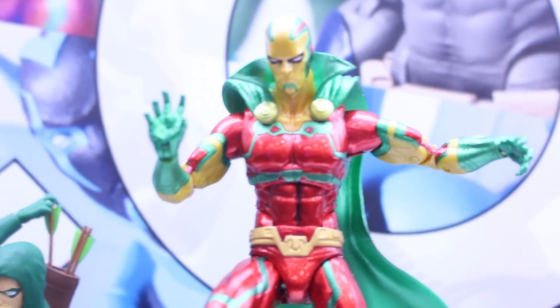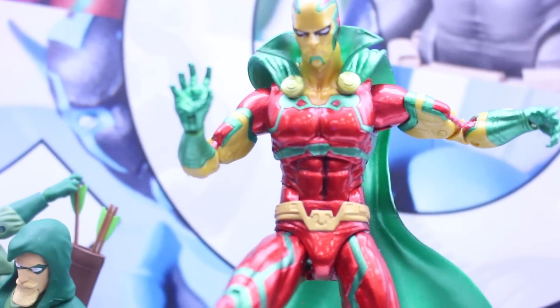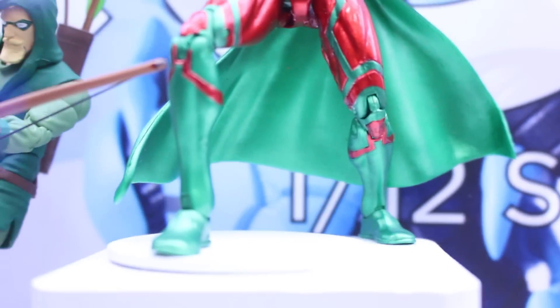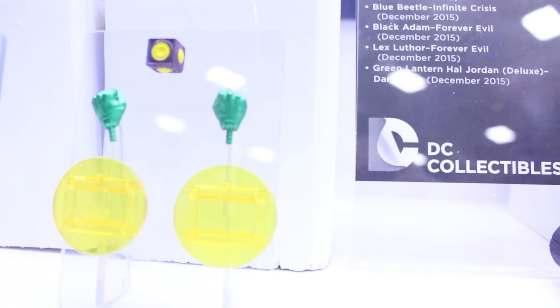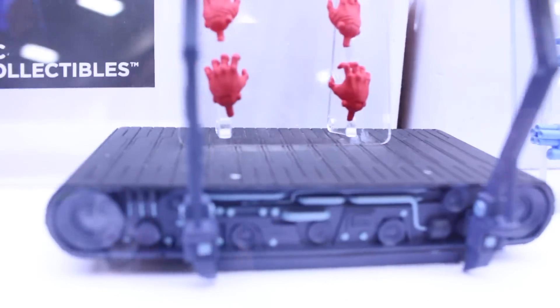And here's Mr. Miracle. I love the paint on this — it looks very shimmery. Really nice work on this. They're really doing a great job with giving us really nicely detailed and articulated figures.